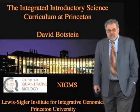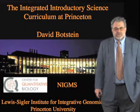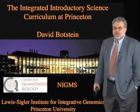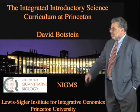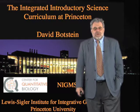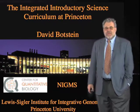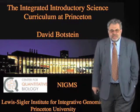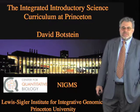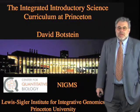Hello, I'm David Botstein. I'm the director of the Lewis Sigler Institute for Integrative Genomics at Princeton, whose beautiful building you see before you. The Institute was founded with a dual mandate to do teaching and research at the interface of biology and the more quantitative sciences — computer science, physics, and chemistry.